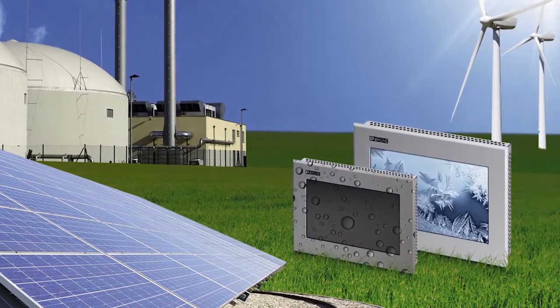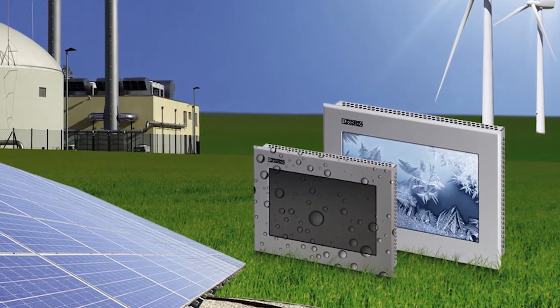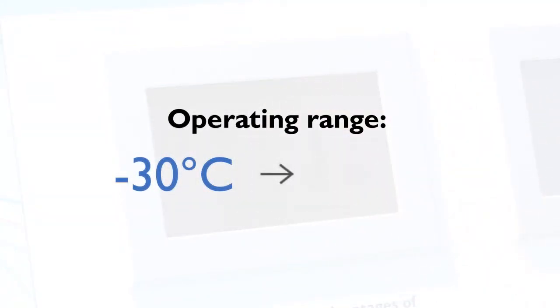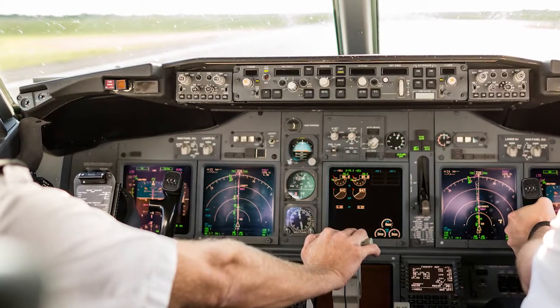Thanks to the optically bonded anti-glare touchscreen, these WT Series HMIs can be easily viewed in direct sunlight, and that includes the added benefit of a wide operating temperature range of minus 30 degrees Celsius to plus 70 degrees Celsius.